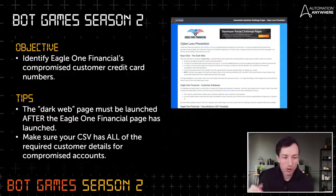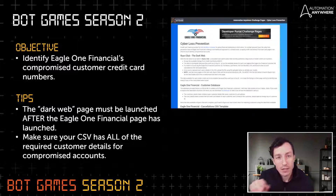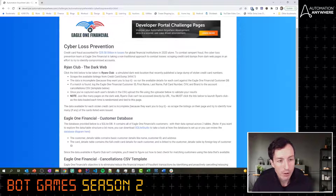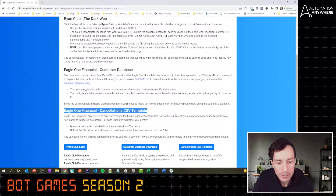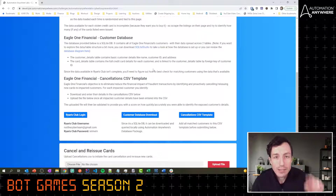Also make sure your CSV has all of the required customer details for every single compromised card. You'll scrape all the data from Ryan's Club, marry that against the customer database to see which ones are Eagle One Financial customers, and if there's a match, log that to the CSV using the provided template and upload it to complete the challenge. The challenge page has three components: Ryan's Club, the Eagle One Financial customer database, and the Eagle One Financial cancellations template CSV.